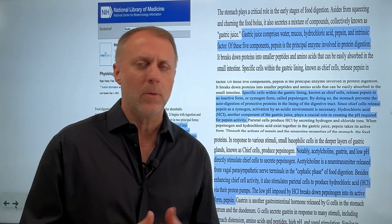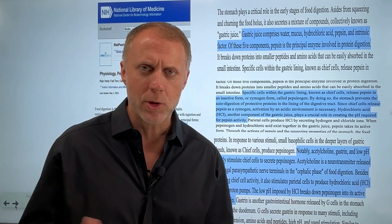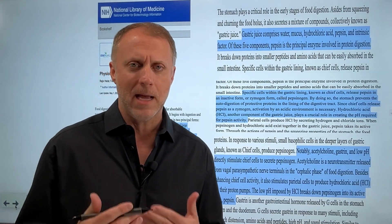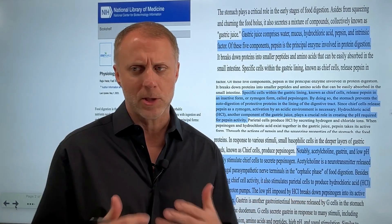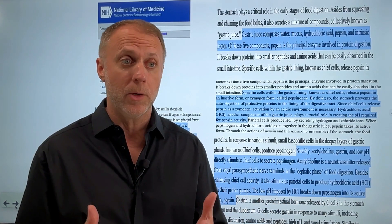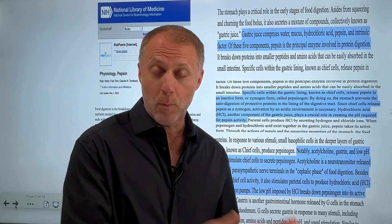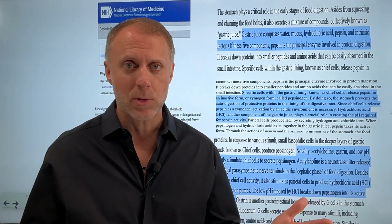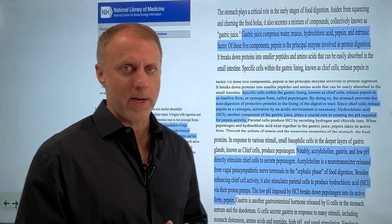A lot of people come to me with emotional issues and other health issues that are not obviously digestive symptoms. A lot of times these have to do with nutrient deficiencies coming from digestive malfunctions — the person can't really break down their food in a way that allows them to access all the nutrients. When we can't access nutrients in our food, there's a lack of resources that the body has available, and that creates a wide variety of issues.